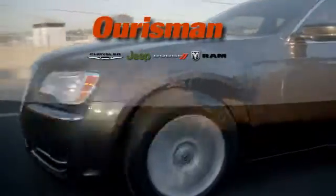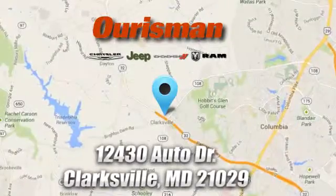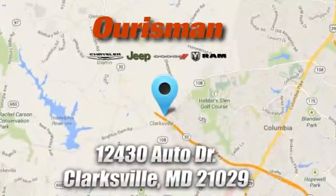Ourisman Chrysler Dodge Jeep Ram. You've come to the right place. We're conveniently located at 12430 Auto Drive in Clarksville, Maryland.